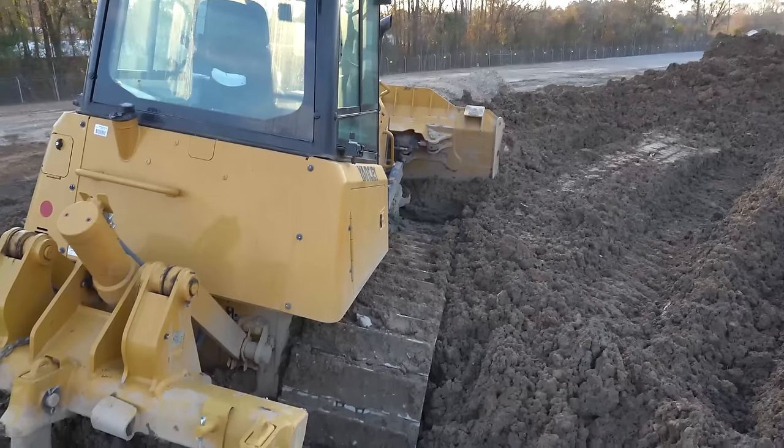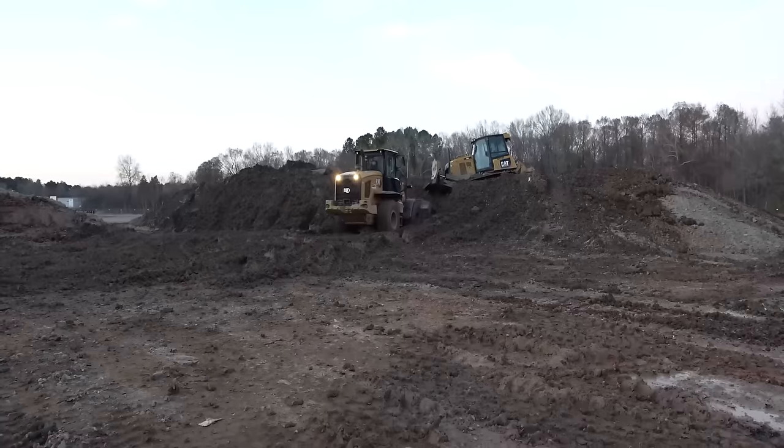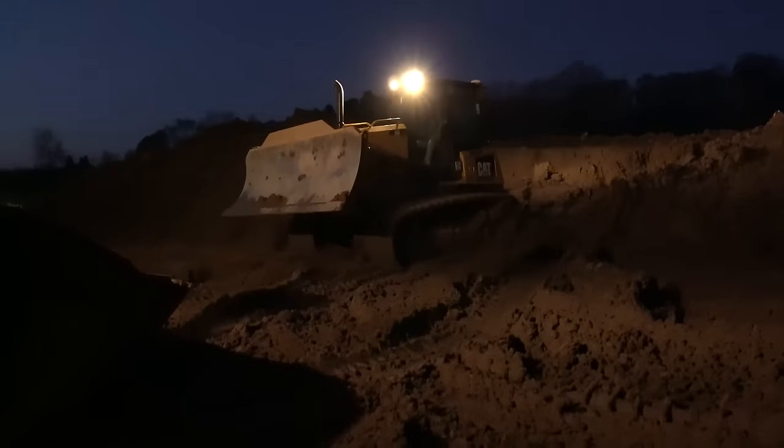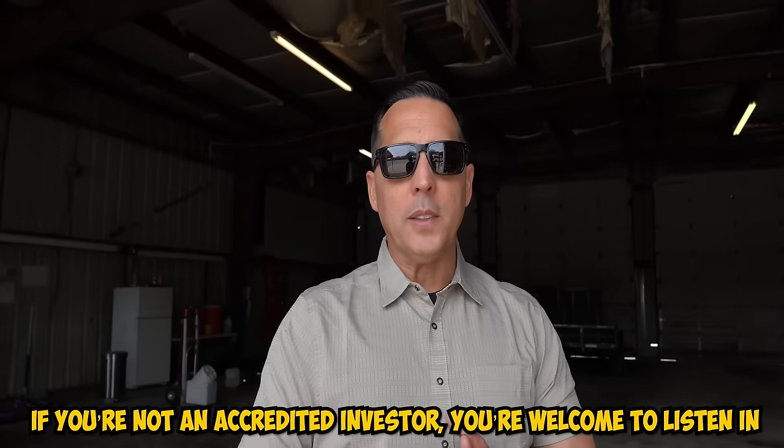Hey, wait, wait! What are you doing? Oh my goodness gracious. Progress report day. My accredited investors needed a progress report — this is how I communicate with them. I'm going to give them a progress report. If you're not an accredited investor, you're welcome to listen in.